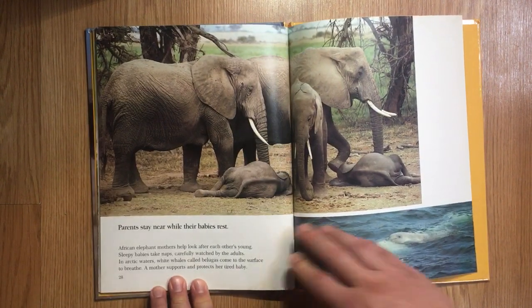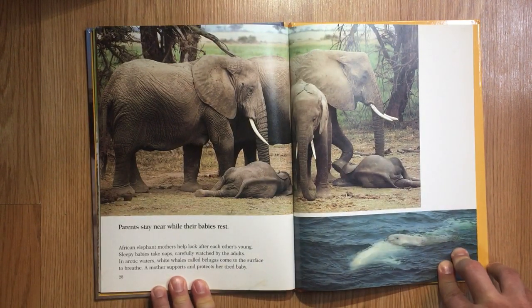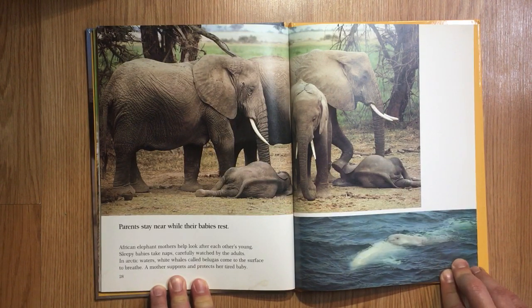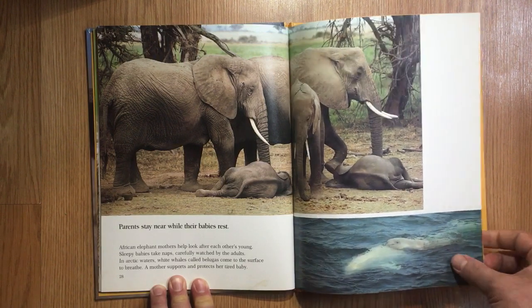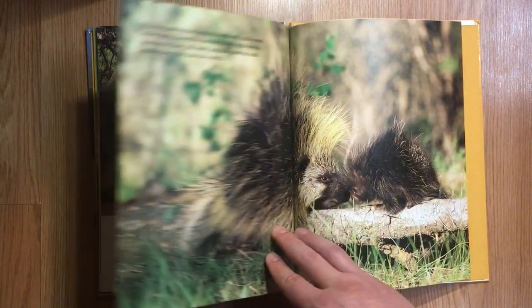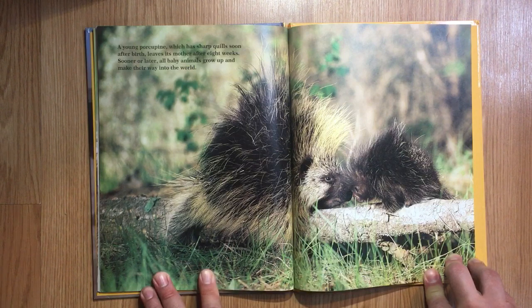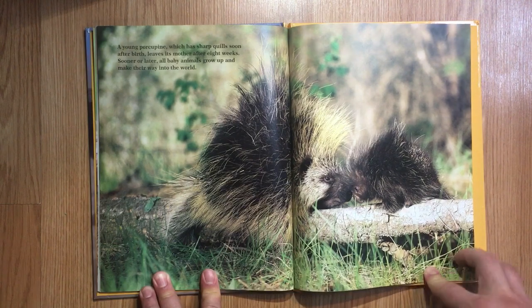Parents stay near while their babies rest. African elephant mothers help look after each other's young — sleepy babies take naps, carefully watched by the adults. In arctic waters, white whales called belugas come to the surface to breathe, and a mother supports and protects her tired baby. A young porcupine, which has sharp quills soon after birth, leaves its mother after eight weeks. Sooner or later, all baby animals grow up and make their way into the world.